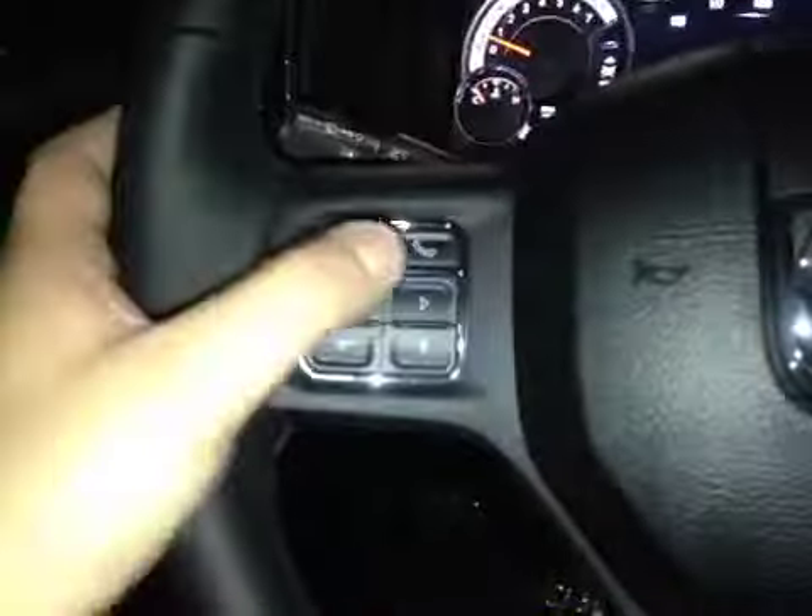Here's your dash. On this leather-wrapped steering wheel we have your Bluetooth as well as your dash controls, your stereo sound system controls, and your cruise control.